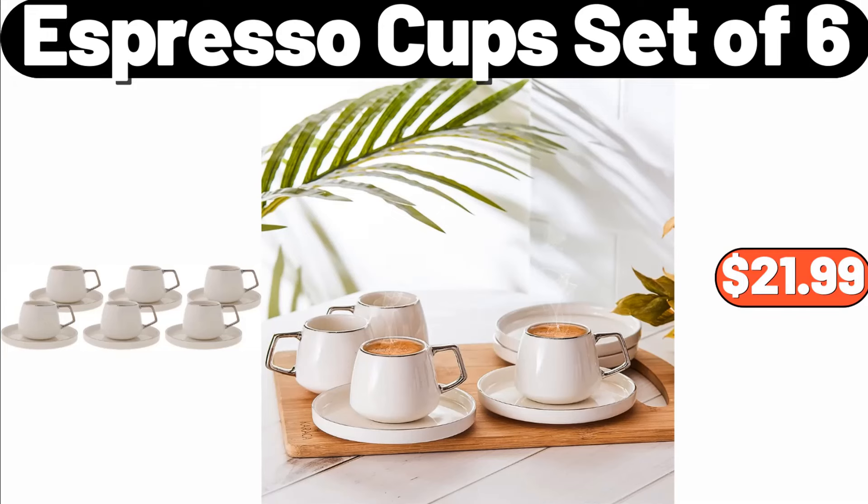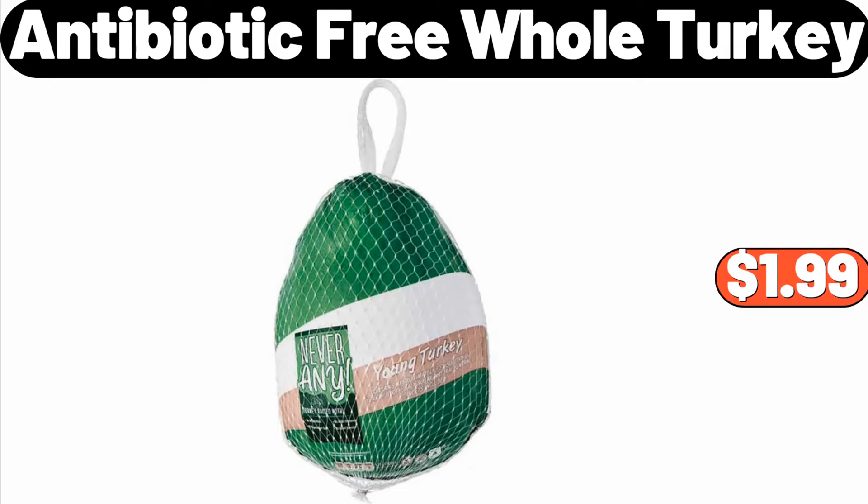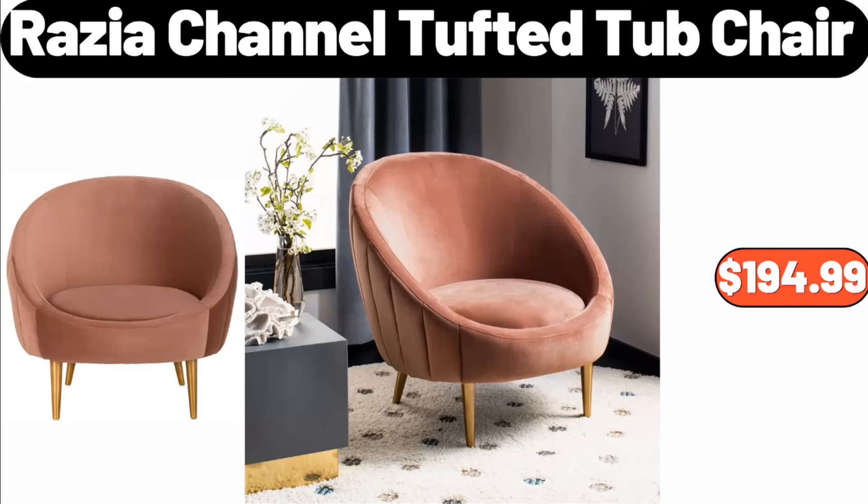Espresso Cup Set of 6, $21.99. Antibiotic Free Whole Turkey, $1.99. Razia Channel Tufted Tub Chair, $194.99.